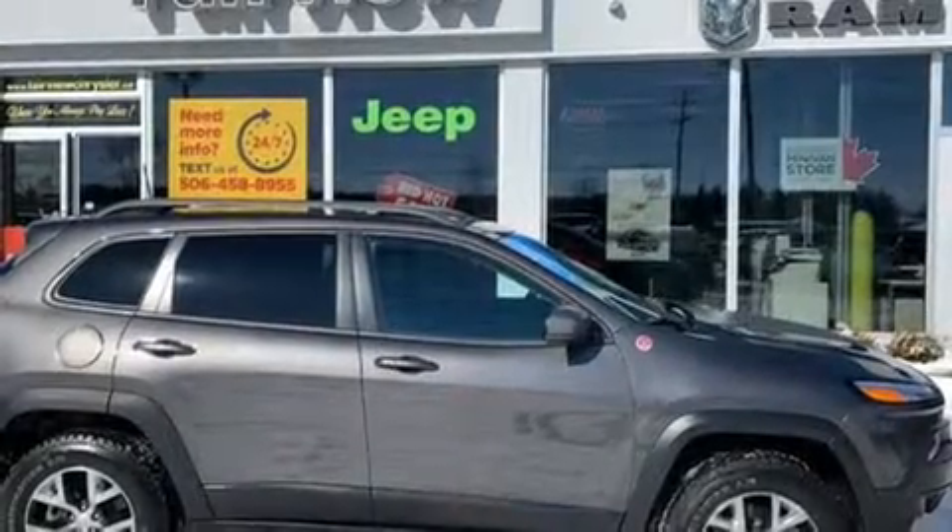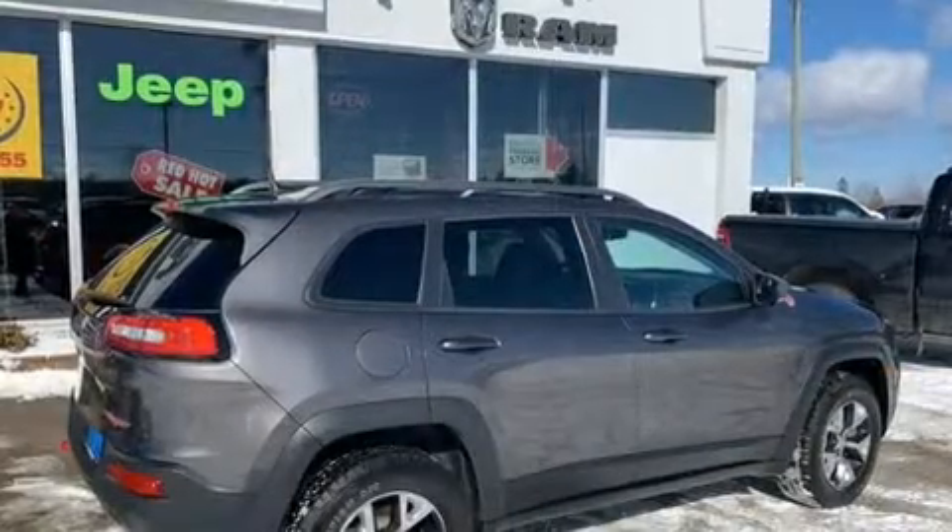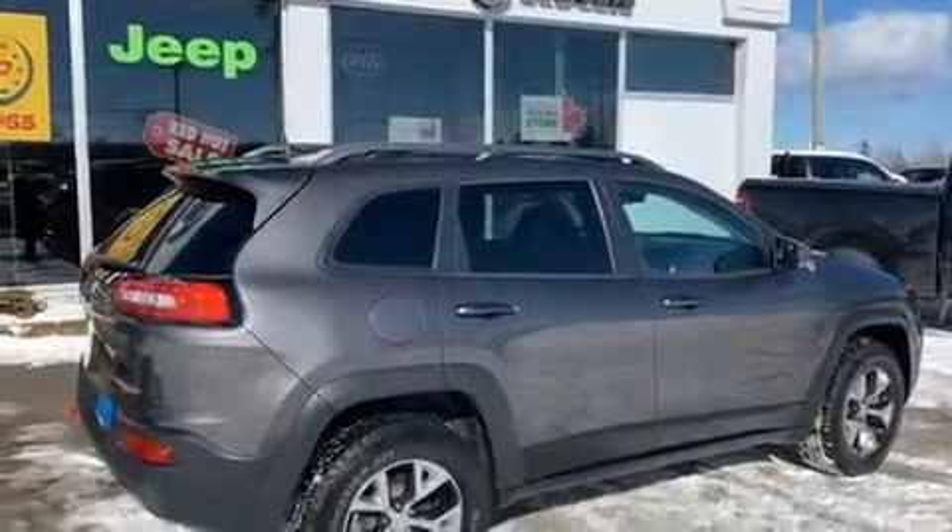Get excited about the 2018 Jeep Cherokee. It features four-wheel drive capabilities, a durable automatic transmission, and a 3.2-liter six-cylinder engine.